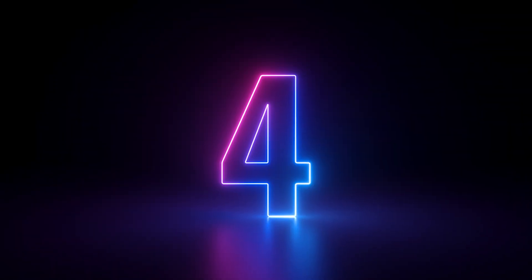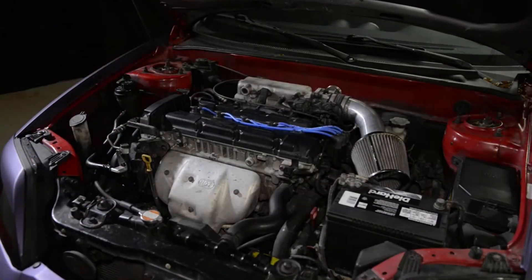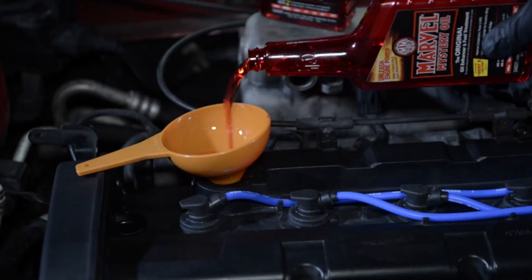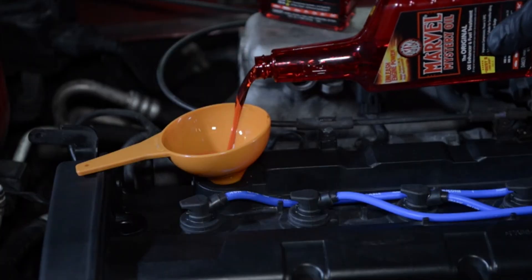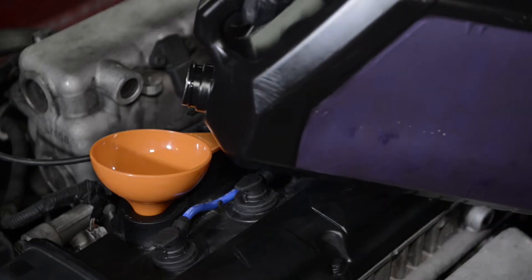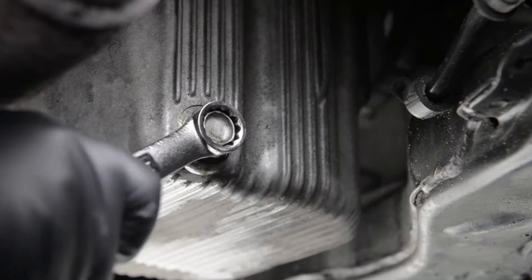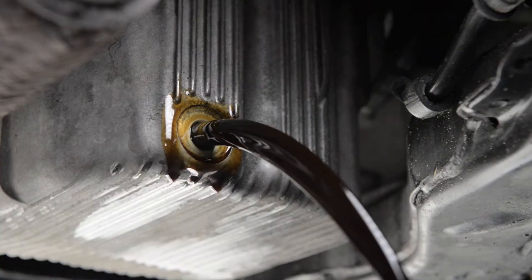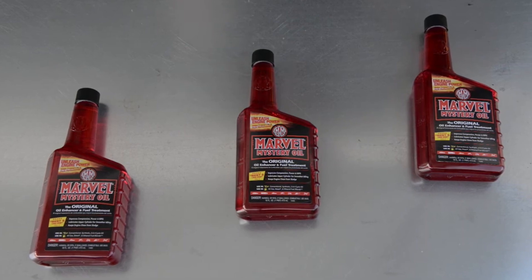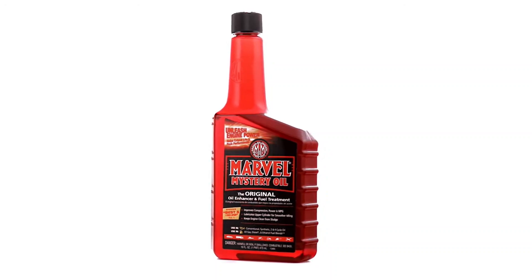Number four, Marvel Mystery Oil. This one's been around for ages, and yeah, the name sounds old school, but it still delivers. It acts as a mild lubricant for both fuel and oil systems. While it doesn't contain powerful detergents like Techron, it's perfect for older or air-cooled engines. A lot of vintage bike owners add it to their gas to lubricate the top end of the engine, or toss a little into the oil to quiet noisy pushrods. One CB750 owner reported that his valve chatter almost vanished after two tanks with Marvel added. Just don't overdo it — it's meant to supplement your oil, not replace it.